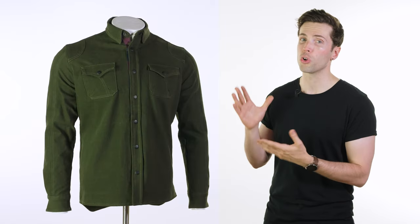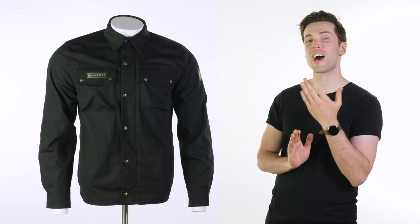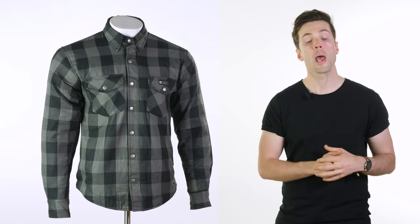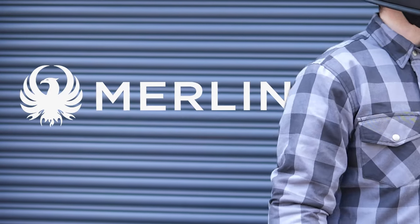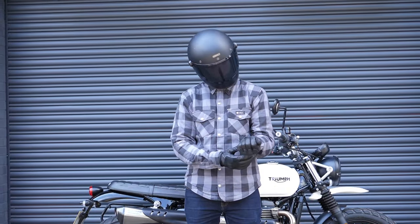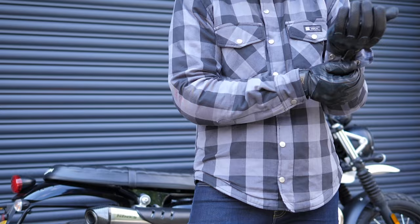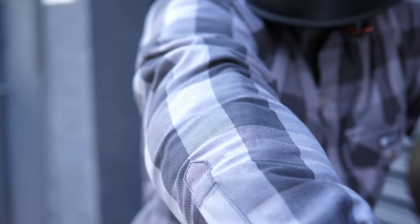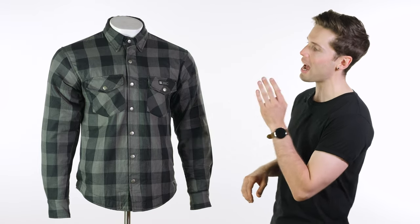Trust me, if you get a really good one, you will use yours all of the time as well. Which is why we've compiled five of our absolute favourites here at Urban Rider. Bear with me and I'll go through them now. All of these shirts are going to do things in slightly different ways, but let's start with the Merlin Axe.